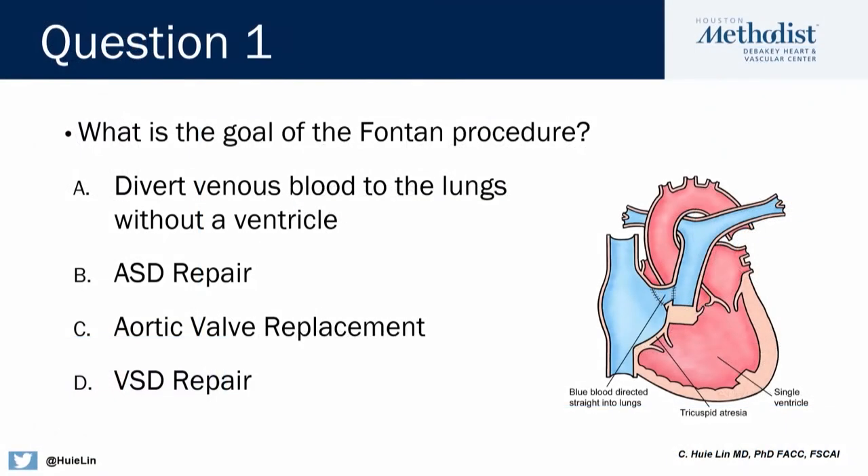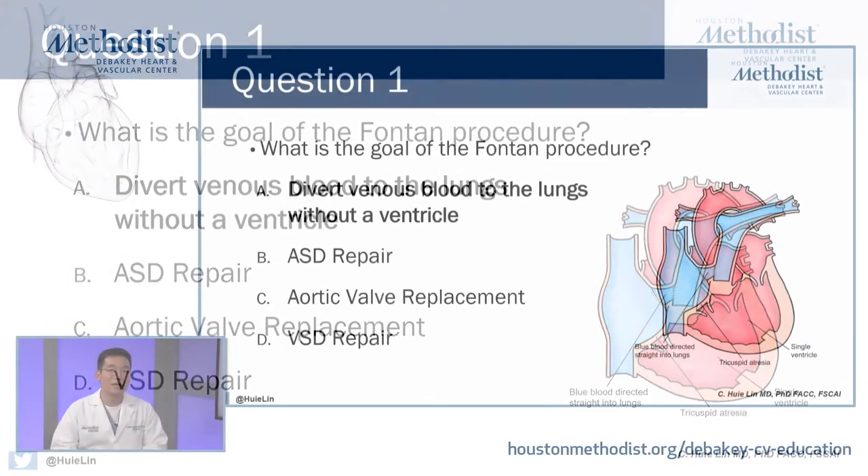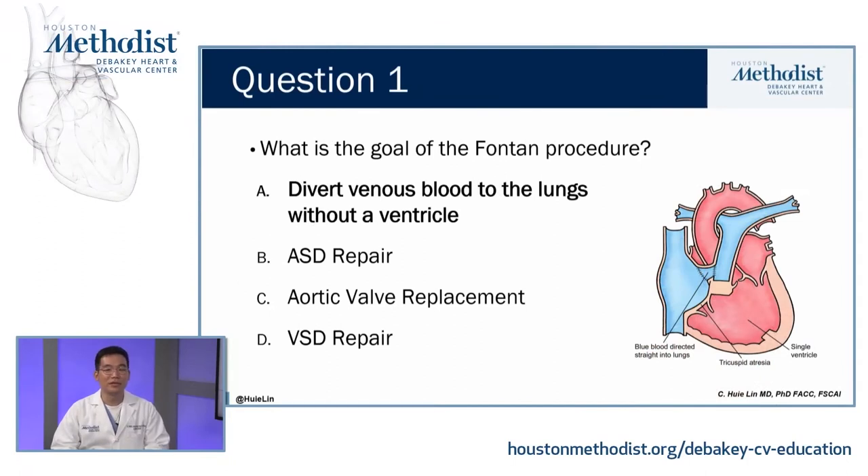Question 1: What is the goal of the Fontan procedure? A, diverting venous blood to the lungs without a ventricle. B, ASD repair. C, aortic valve replacement. Or D, VSD repair. The correct answer is to divert the venous blood to the lungs without a ventricle, as illustrated here in this example.